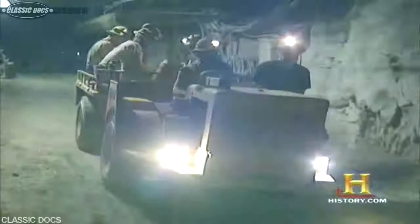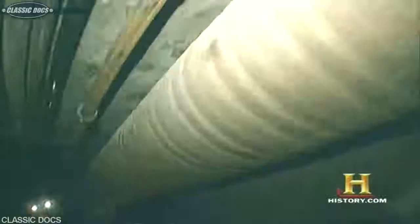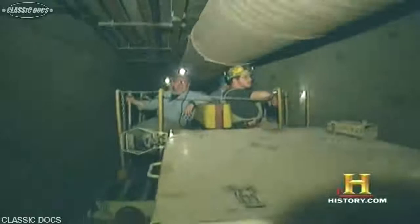One such machine is the man carrier. With miners on board, the man carrier chugs down the mile-long, 12-foot wide, 16-foot high drift. There are a number of utilities that hang overhead, including a ventilation line, and as you're riding in on this equipment, sometimes there are head clearance issues that you have to be very careful about.